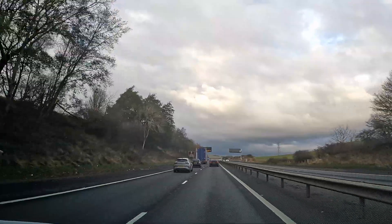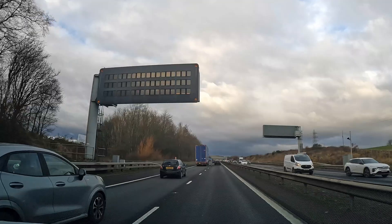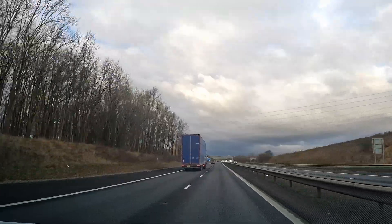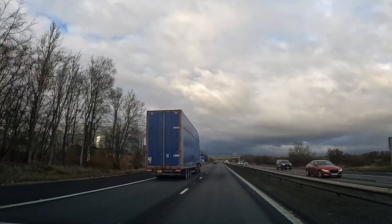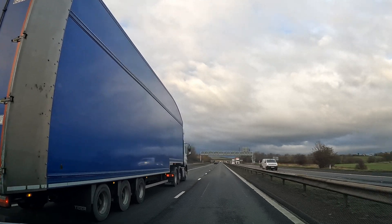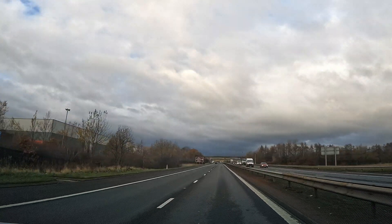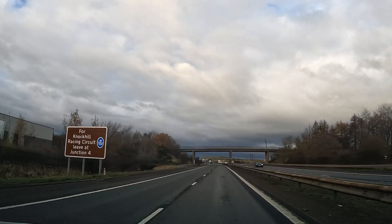In order not to make this test too biased, we're overtaking a truck on the left-hand side, slightly increasing speed to do so. If we drove behind it, that would make the car seem more efficient than it actually is — driving behind a truck increases efficiency due to the slipstream. So for a small period we're going to exceed our 55 mph limit and then settle back down once we've overtaken.